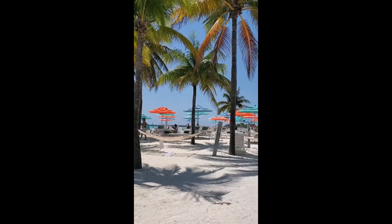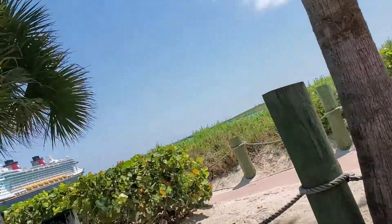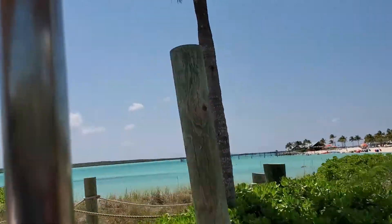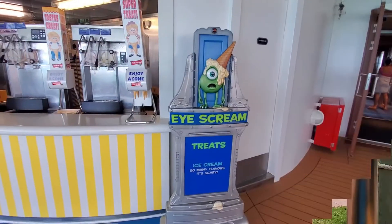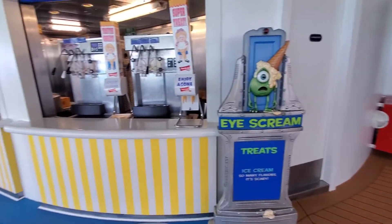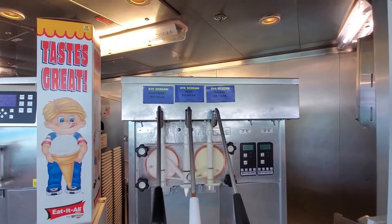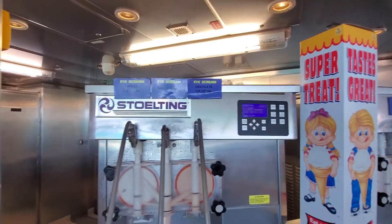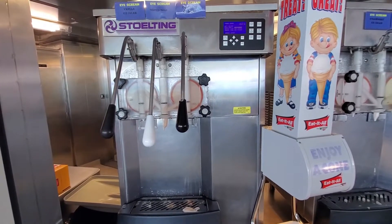I could stay here forever. I am heading back to the ship from a great day — goodbye, Castaway Key! Now it's time for a little ice cream. We're at Eye Scream Treats — it's self-serve ice cream, you just get a cone and help yourself. Today they have banana twist and strawberry, chocolate twist and vanilla. You can have as much as you want, so this could be very dangerous for me. I got a vanilla cone and it is good stuff!